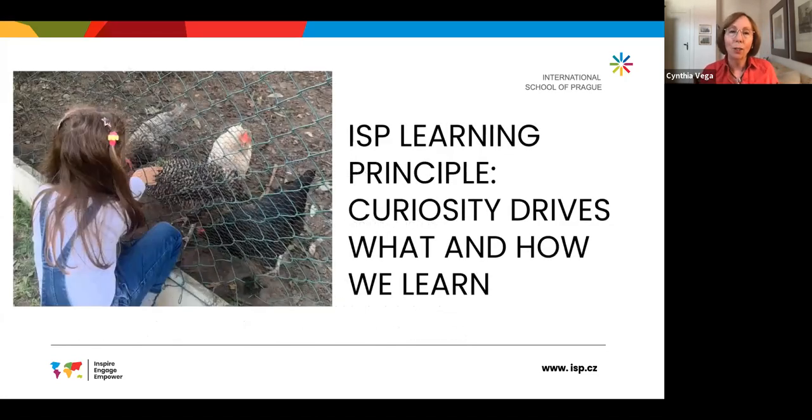These opportunities to learn new things and become curious about things that are strange or novel to them permeate everything that happens in the elementary school throughout the day — inside, in studios that are set up for them, and outside with different opportunities to learn.